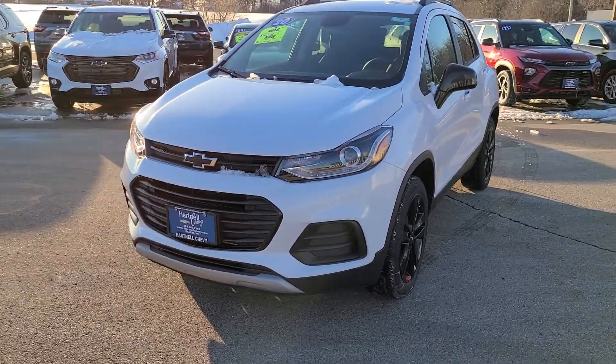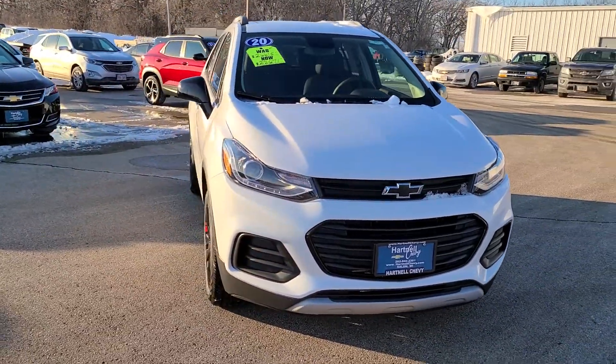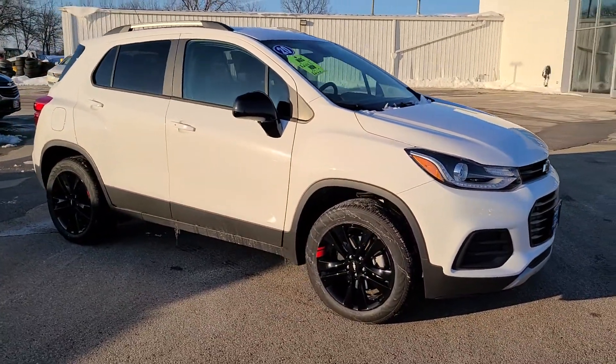Hi Colleen, this is Christian from Hartnell Chevrolet. I wanted to thank you for your interest in a new Chevy Trax, and I just wanted to take a quick walk-around video of this awesome Redline Trax that I have on the lot right now.